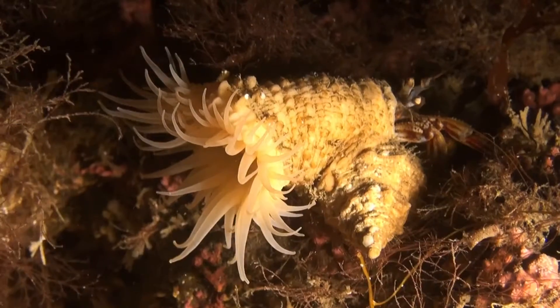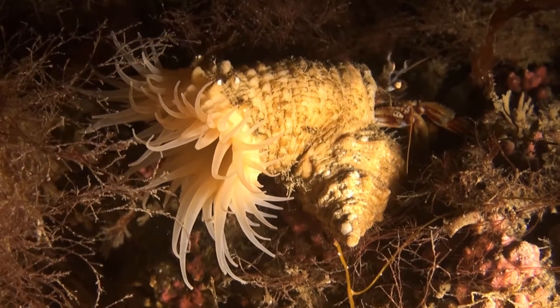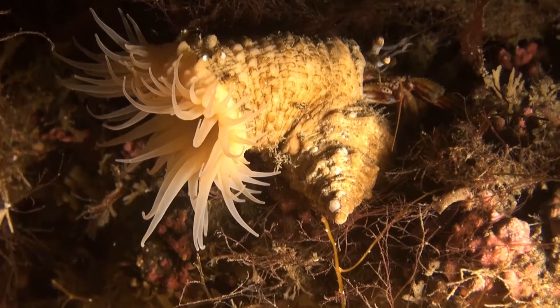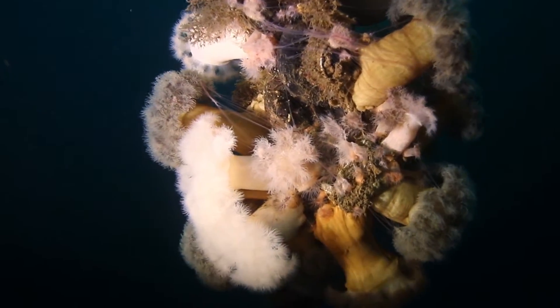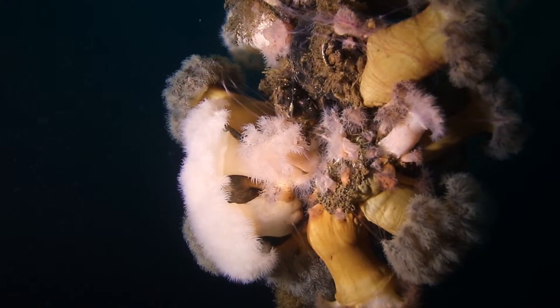Hormathia digitat likes to attach itself to a conch, for example like the one this hermit crab has made his home. Symbiosis — everybody happy. The sea anemone gets a free ride, and the crab, or shellfish, eats the bits and pieces that fall from his dinner table. In return, the shellfish gets a built-in bodyguard.